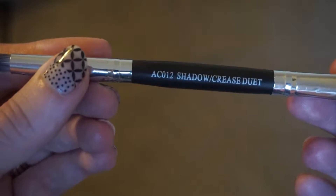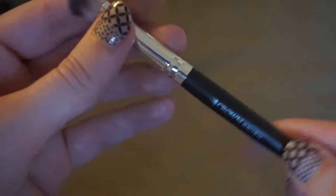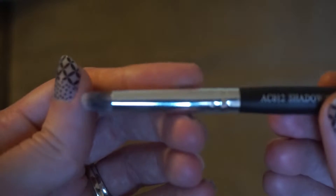First, I got a Shadow Increase Duet Brush from Crown Brush. This thing is so cool. It's nice and soft on the skin, but it's also really firm. So I feel like it's going to work really well. I'm really excited to try it. I get excited about brushes — it's like my downfall.